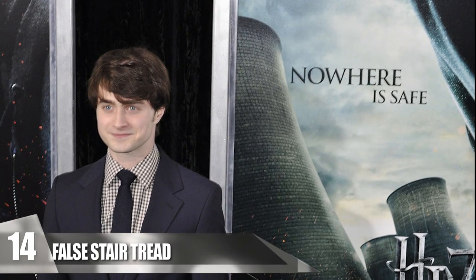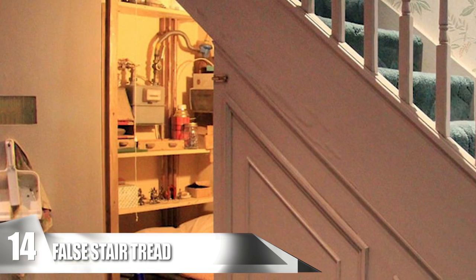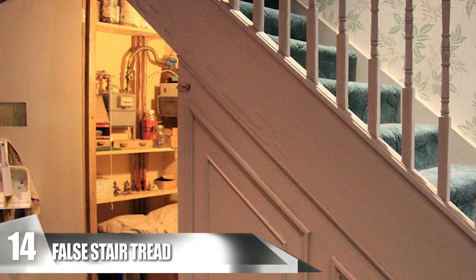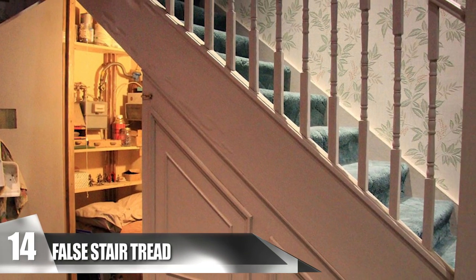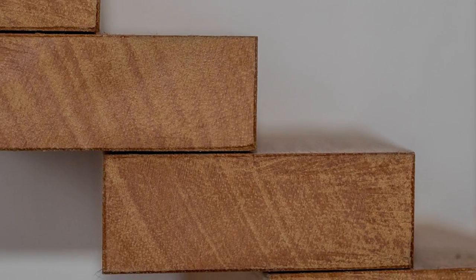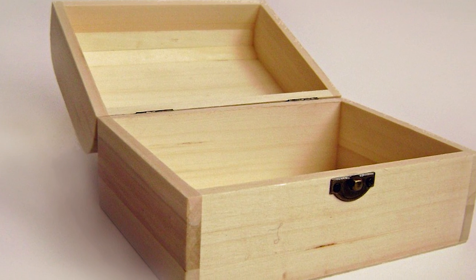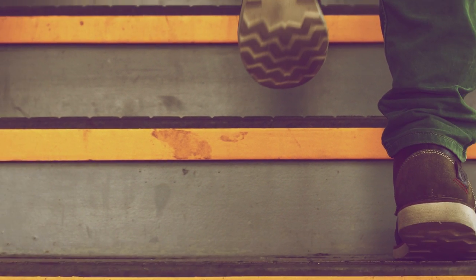False Stair Tread. Harry Potter has taught us there's a lot of empty space beneath a staircase — his whole room was underneath it. So why not use it to store your valuables? If you have a two-story house, this is the perfect hiding spot. You can remove a stair tread and cut a hole into the landing, or hollow out an entire step, and add dividers to section off your belongings. It's so discreet that nobody will ever know it's there.